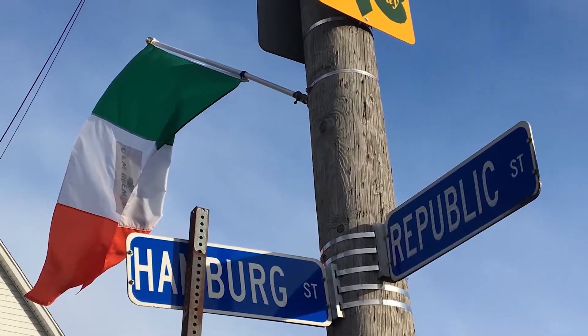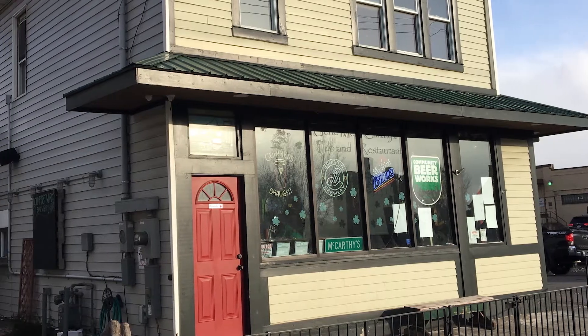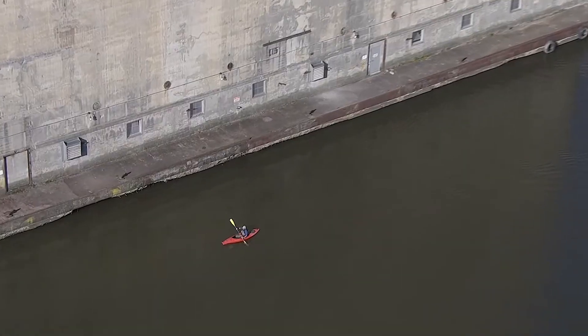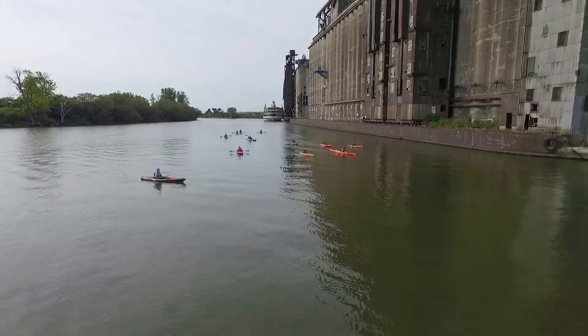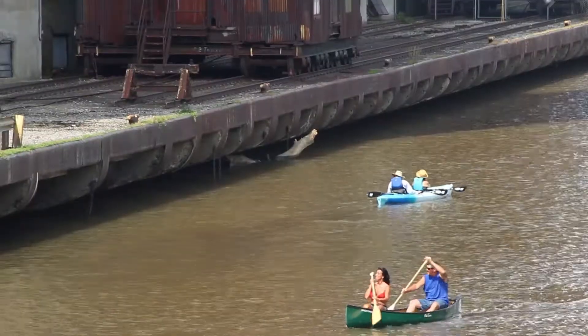We're located in Buffalo's Old First Ward, which is the heart of the old industrial area. We're right around the corner from Gene McCarthy's and along the river. We have a great launch over here. It's very easy for people to get in and out, as well as being right in the middle where we can go to TIFF Nature Preserve and through the historic grain elevators. It's just a great location.